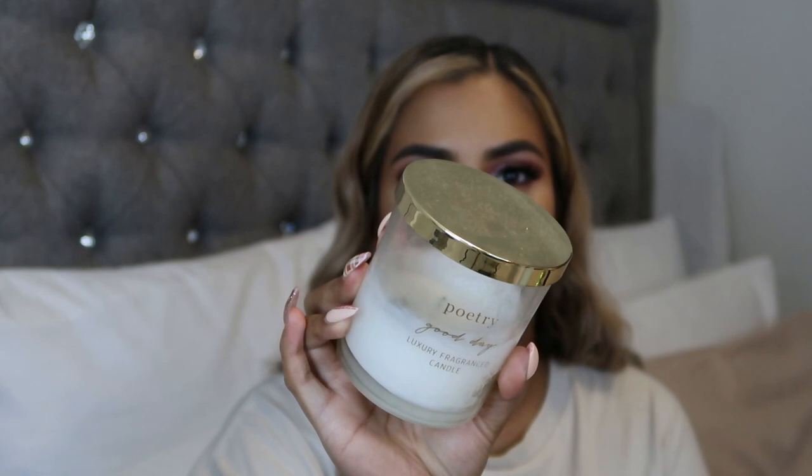My recent obsession has been candles, and I blame the Beauty At Home With You campaign because they sent me a huge PR package including this Poetry candle called 'Good Day.' I'm actually thinking of buying another one because it smells so amazing — I've probably gone through half the candle at this point. I'm definitely going to invest in fragrance candles from now on because it makes your room smell amazing, calm, and soothing. It's such a refreshing feeling, especially during my self-care routines — I love lighting a candle after I've cleaned my room.